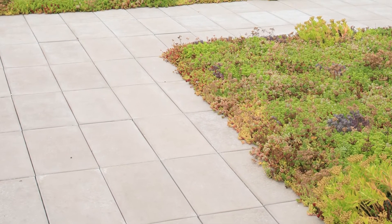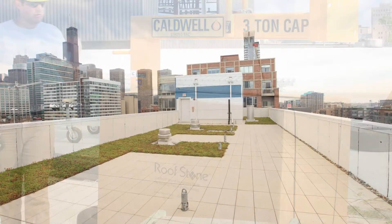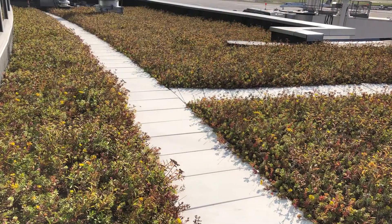Roofstone brings cost savings too, but there's nothing second-rate about it. Roofstone is high quality, expertly engineered, unique, and patented. It is excellent for landing areas, patios, and walkways, even rooftop walking tracks.